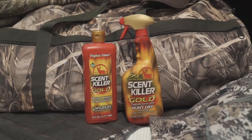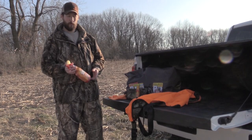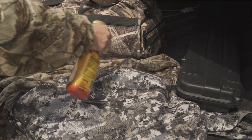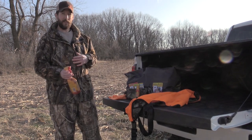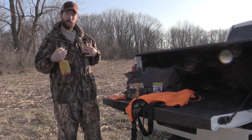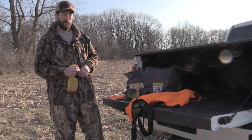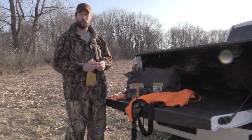I just want to take a quick second to talk to you about ScentKiller. It's a great product — I've been using it for years. One of the advantages is you can pre-treat your hunting clothing with it, store it in a scent-free container, and it'll last up to 20 days. I like to use it again when I get to the woods, get all my hunting clothing on, spray down real well, and I'll even use it again once I get into the tree if I work up a little bit of a sweat.